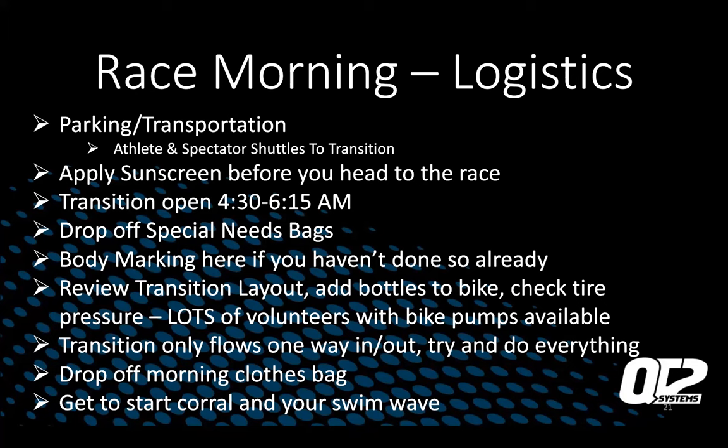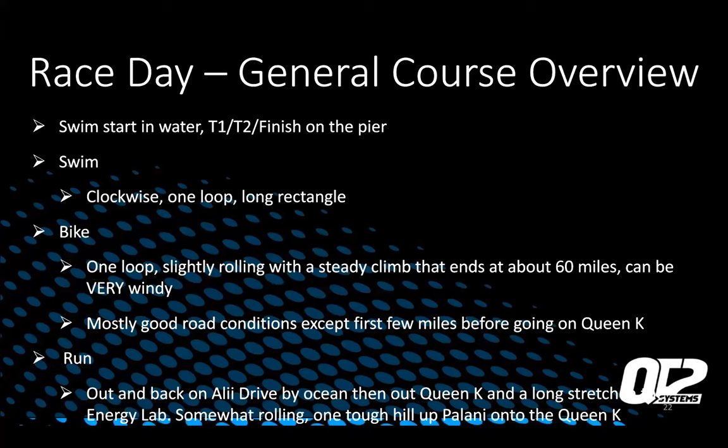There's going to be a time cutoff for getting to your swim corral — probably at least 20 minutes before the race starts, so be very aware of that. The start corral runs basically along what will be the finish line chute later. General course overview: we're going to go through the swim start and T1, the finish on the pier, the swim, the bike, and the run — each course individually.